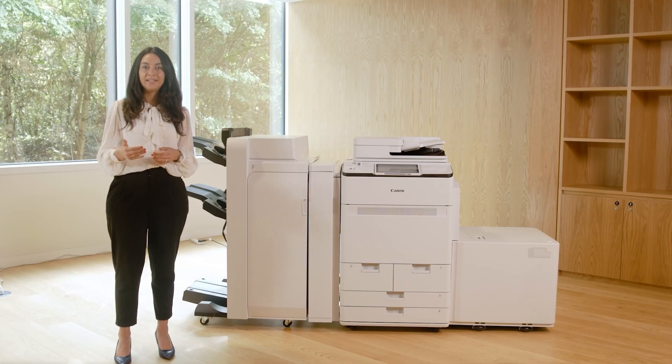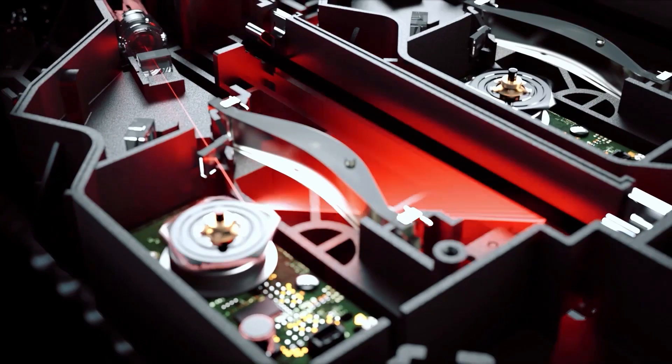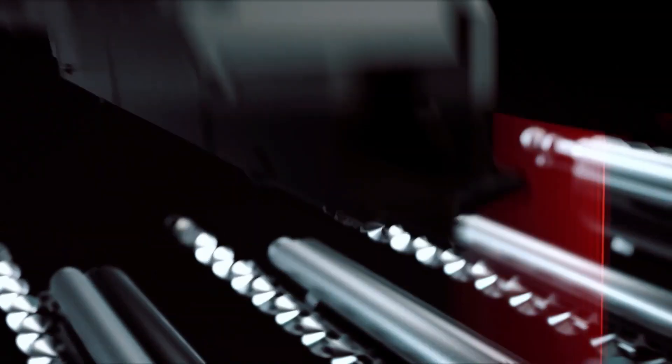The ImagePress C27 series offers cutting-edge technology to achieve consistent color quality, even after long hours of usage, day after day, without intervention. Thanks to our ImagePress Arvixel laser technology and 2400 DPI printing resolution, you can produce sharp, vibrant, and crisp images.